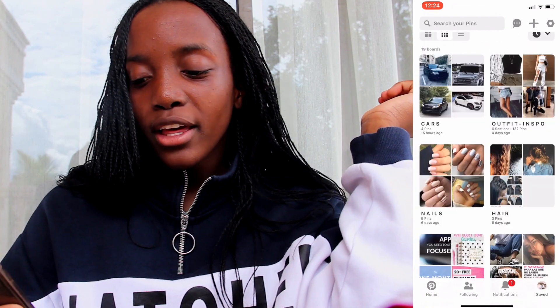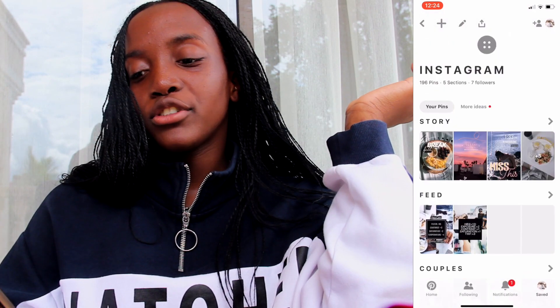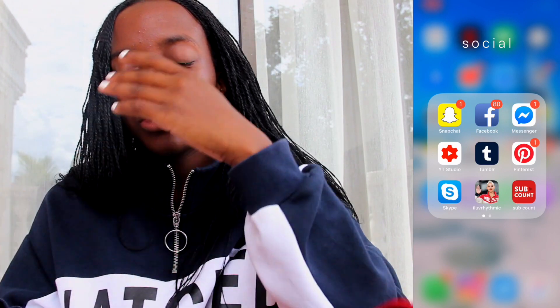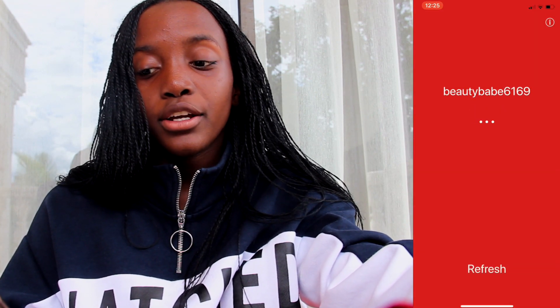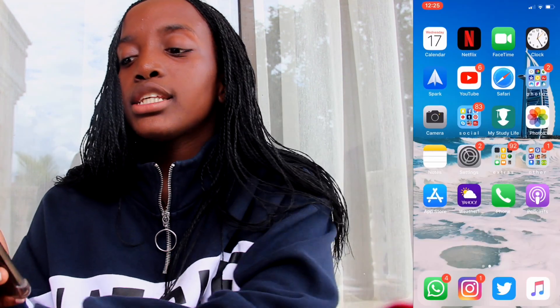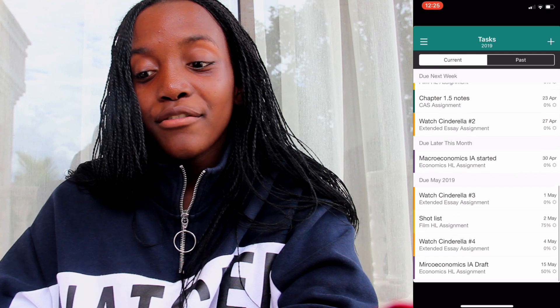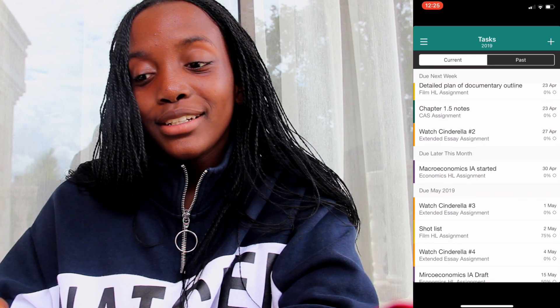Then I have Pinterest, which I've been getting into a lot lately. I have a bunch of folders in there: cars, outfits, nails, hair, ivy inspo, Instagram. For Instagram I have five sections: stories, feed, couples, other personal, and anything. Then I have Skype. Then I have a blog for gymnastics called I Love with Mick. Then I have a subscribe account showing 719 subscribers. Then I have Bitmoji, which I use for Snapchat. Then I have My Study Life, where I manage a lot of school tasks.